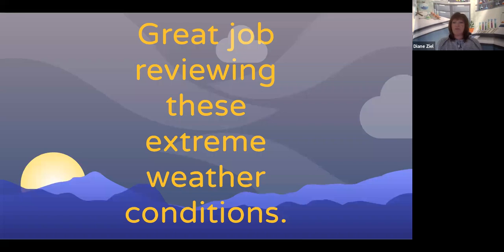You've done a great job reviewing these extreme weather conditions, their characteristics, and ways to protect yourself. Please use this video as a study tool for your unit assessment today. And good luck, third grade scientists.